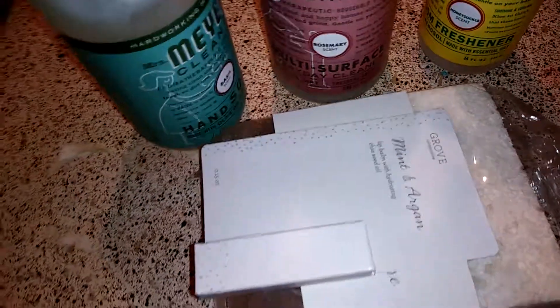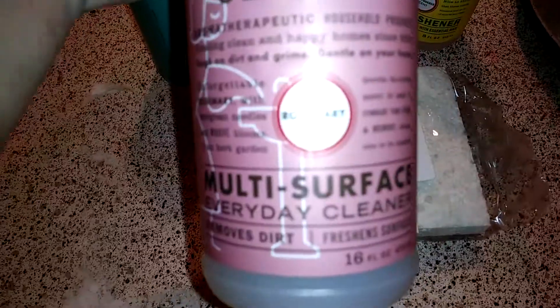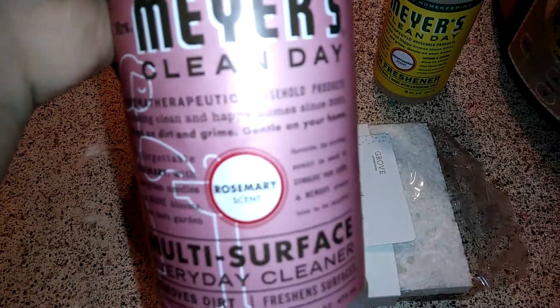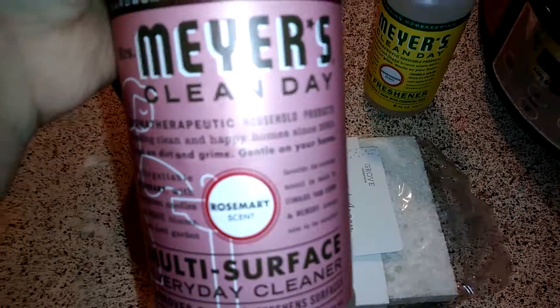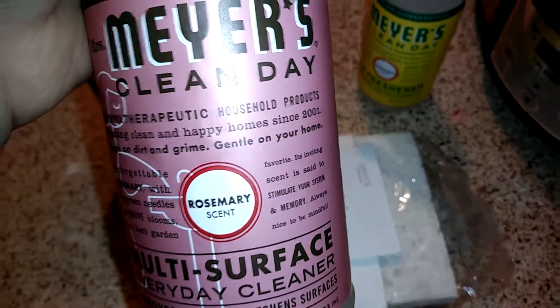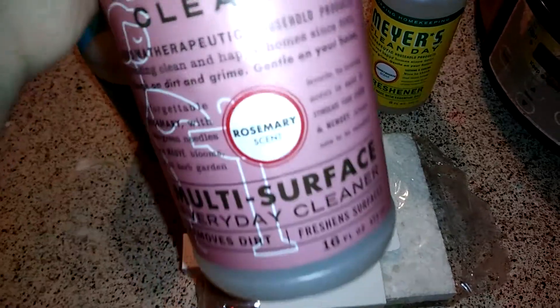The next thing I got was this multi-surface everyday cleaner in the rosemary scent — last time I got lemon verbena again. I really love this stuff. It works just as well as the harsh chemicals; it does just as good of a job, but with less chemicals.